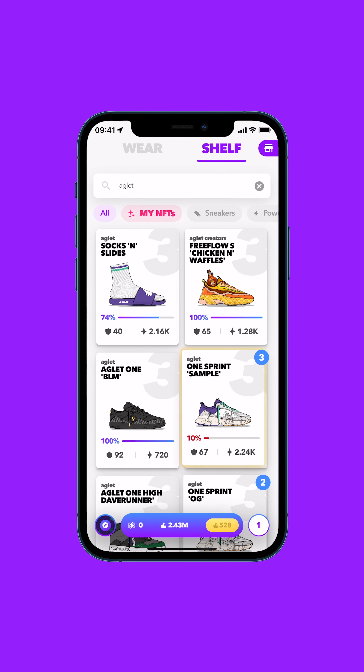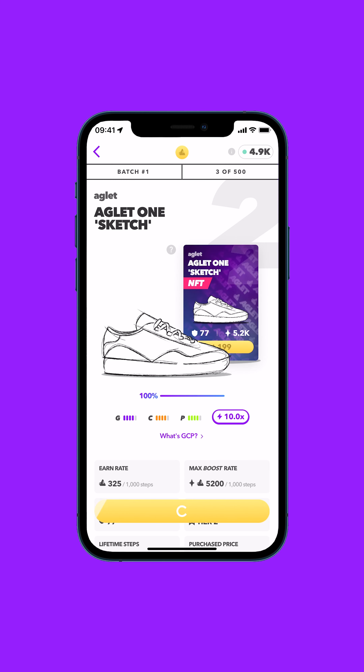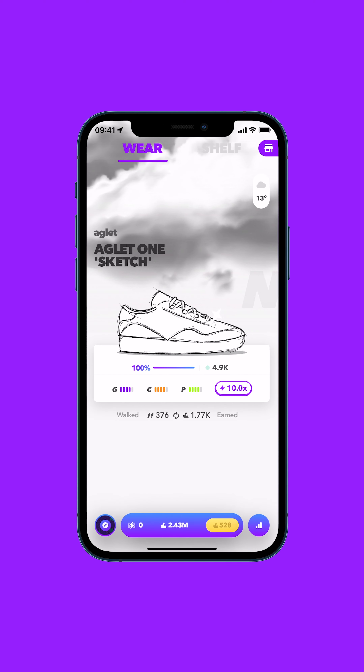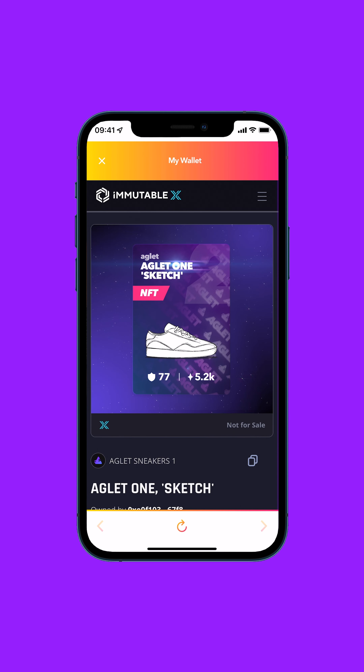Once you have an Aglet NFT sneaker, it'll show up on a special tab on your shelf. You can wear this NFT sneaker and it'll earn you Aglet and wear down just like any other in-game asset. But no matter what condition your NFT shoes are in, the NFT itself will stay as fresh and clean as the day it was minted.